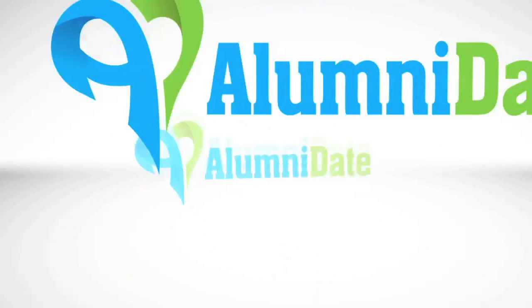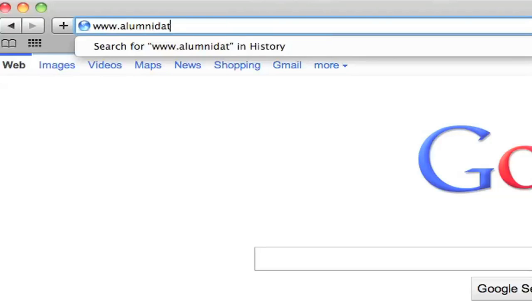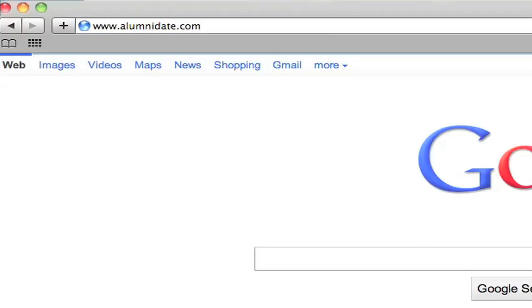By now you should already be a member, so go ahead and sign in, or just go sign up. Let's go to www.alumnidate.com. I am already signed in, so let's click the fun stuff menu.